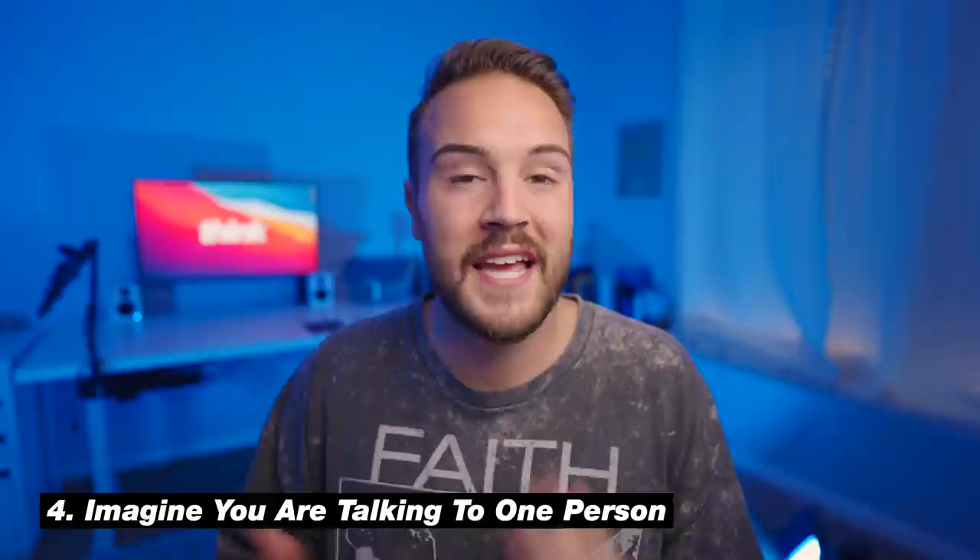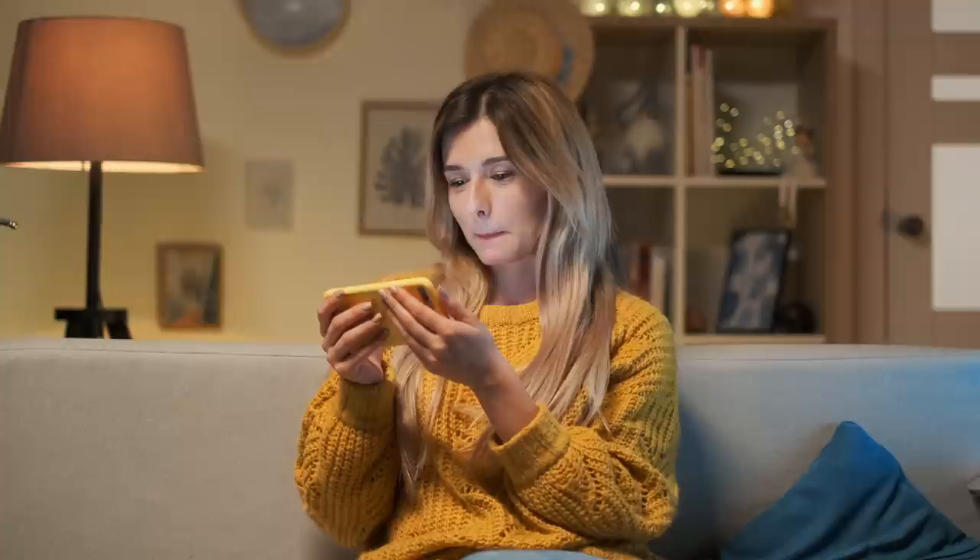My fourth tip is to imagine that you're talking to someone. One of the tricks I do is pretend like I'm going to send this video to a friend or a family member. This helps me feel more confident and comfortable on camera. It can be really overwhelming to imagine all these viewers watching your video, but if you focus on one person and pretend like it's going to just one person, it can really calm your nerves.